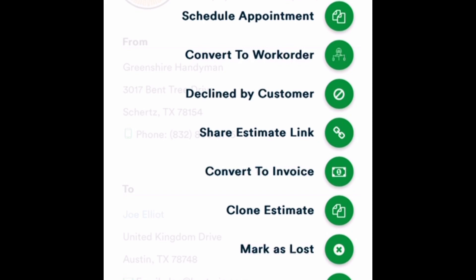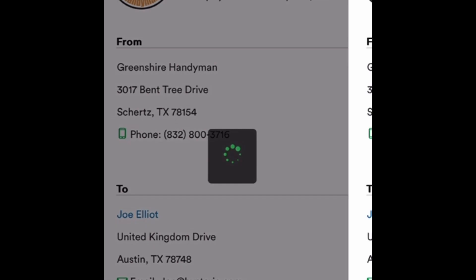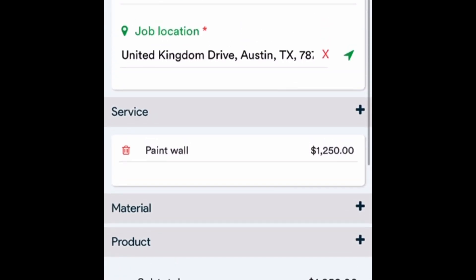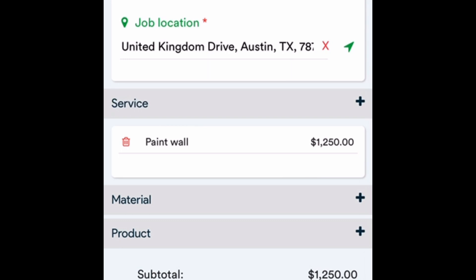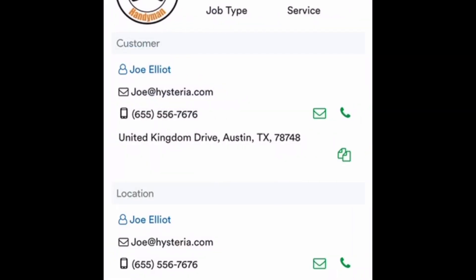The big option I'm going to use now is converting this to a work order. I hit convert to work order, hit okay, and now either myself or somebody on my team could start working on this. I save it, and you can see the tracking number at the top — in this case it's work order number 136.